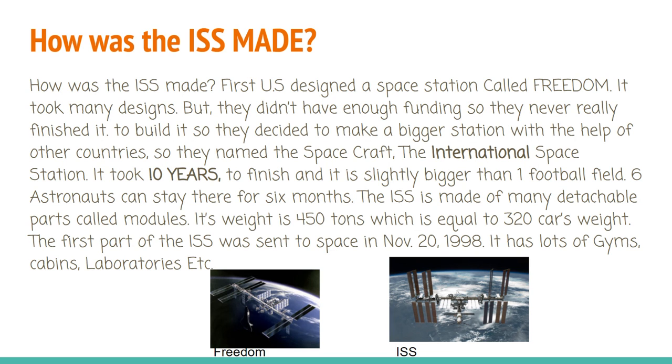Six astronauts can stay here for six months. The ISS is made of many detachable parts called modules. Its weight is 450 tons, which is equal to the weight of 320 cars. The first part of the ISS was sent to space on November 20, 1998. It has lots of gyms, cabins, laboratories, etc.